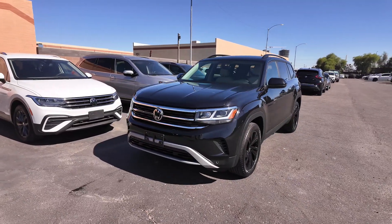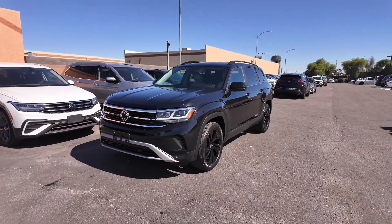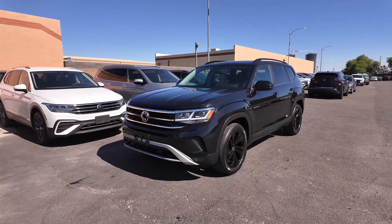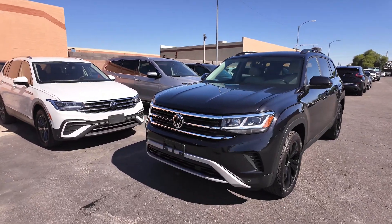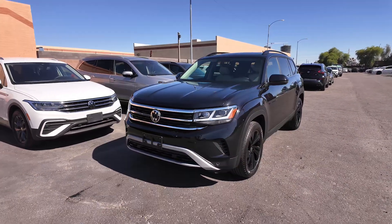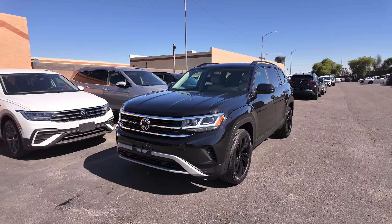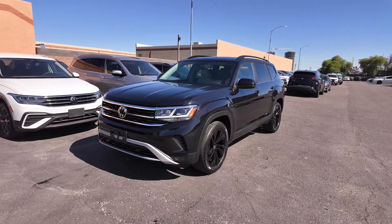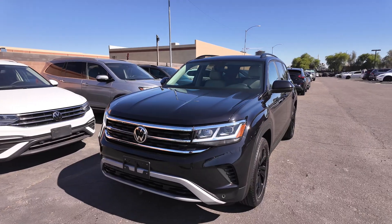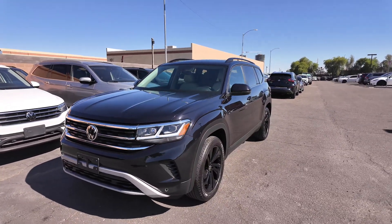Hey guys, right over here we have the 2022 Volkswagen Atlas 3.6 liter V6 SE with technology. All those words mean a lot. So with that, first off, you got that 3.6 liter V6 engine getting around 18 miles per gallon in the city with 24 on the highway, but then you got the SE with technology and you're going to check out the inside — it's going to look so good. With this Atlas, let's kind of go over the specs of it.